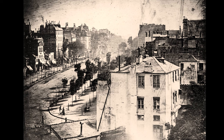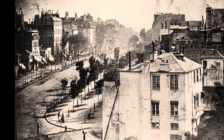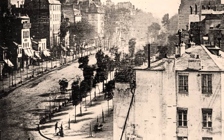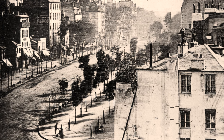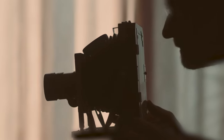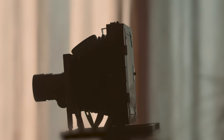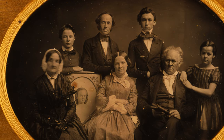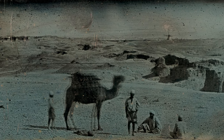Daguerre's process took minutes rather than hours to expose an image, allowing him to beautifully capture this mostly deserted street in the morning light of Paris. Still, daguerreotype cameras were big and clunky, and the exposure process took long enough that only still objects could be accurately photographed. This explains why, in many older photographs, people or objects in motion often appear blurry.